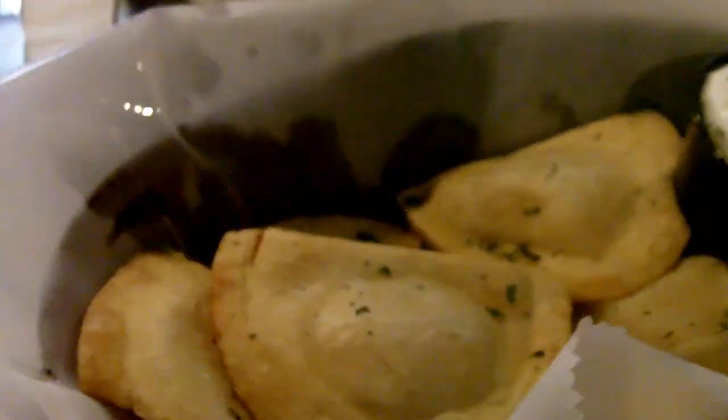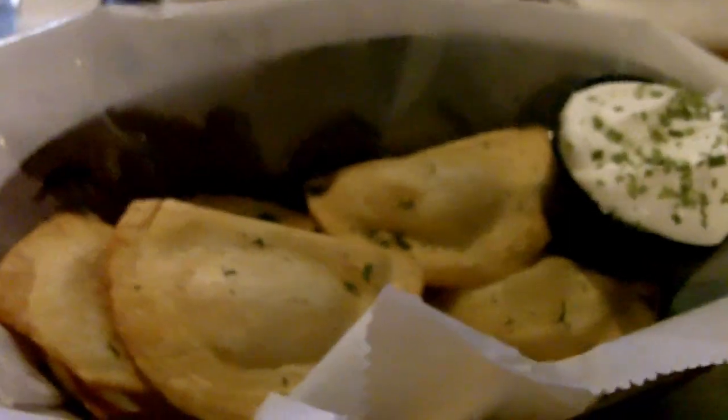Fried pierogies — welcome to Pittsburgh! This is the Fuzzy Wuzzy Peach Wheat that they make, 5.5%. It's actually really good. Wife is drinking this one. Really good, tastes like real fruit. It's like a really, really good version of Dogfish Head's Aprihop actually. Really, really nice stuff.